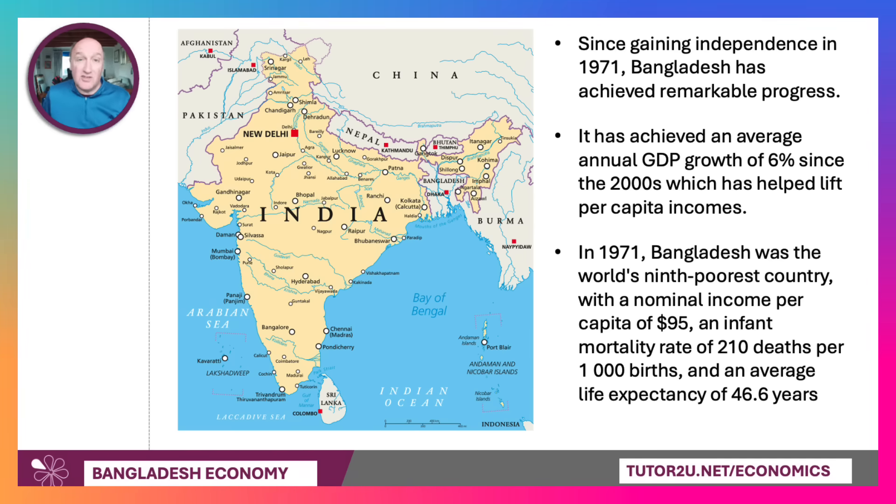If we go back to the early 70s, Bangladesh was one of the poorest countries on the planet, with a nominal per capita income of just $95, a very high infant mortality rate, and a life expectancy of just 46 and a half years. We'll track some of their development progress in a moment.